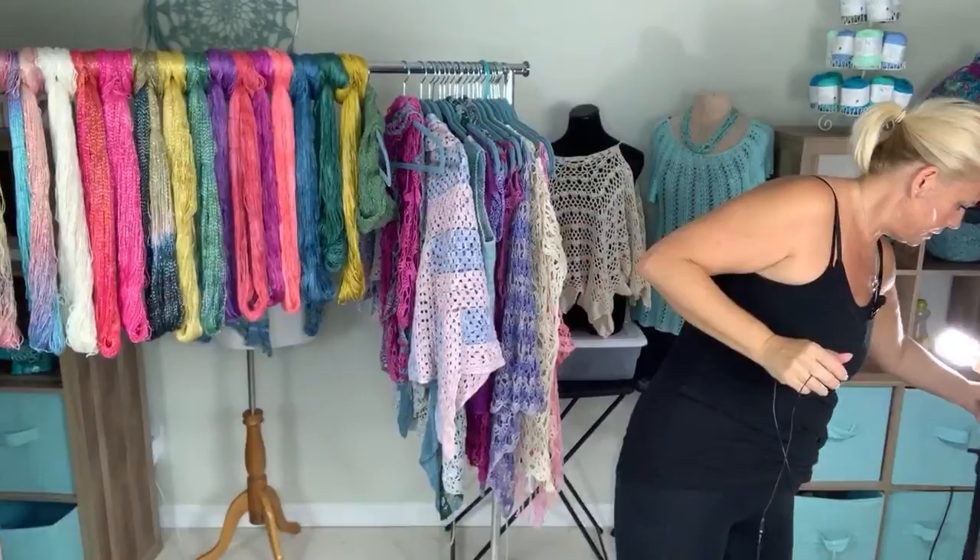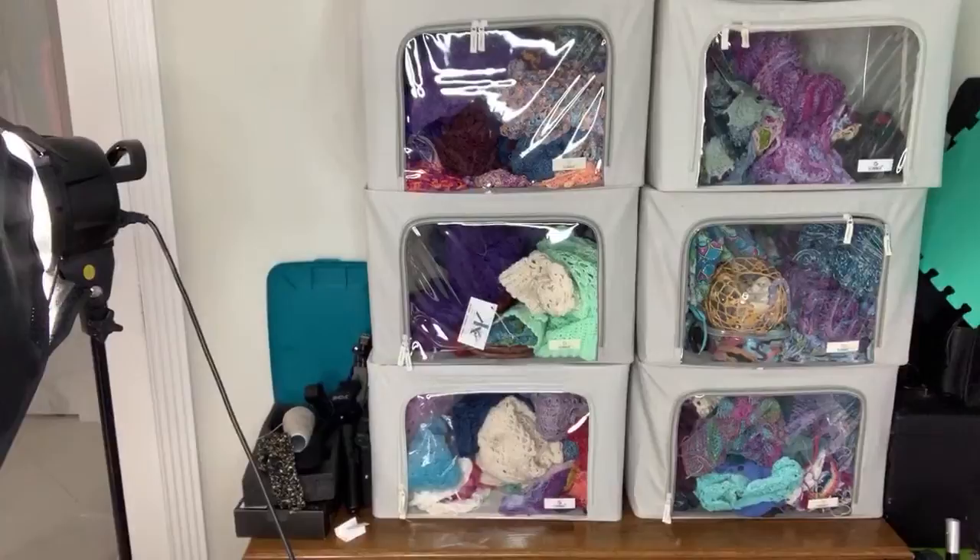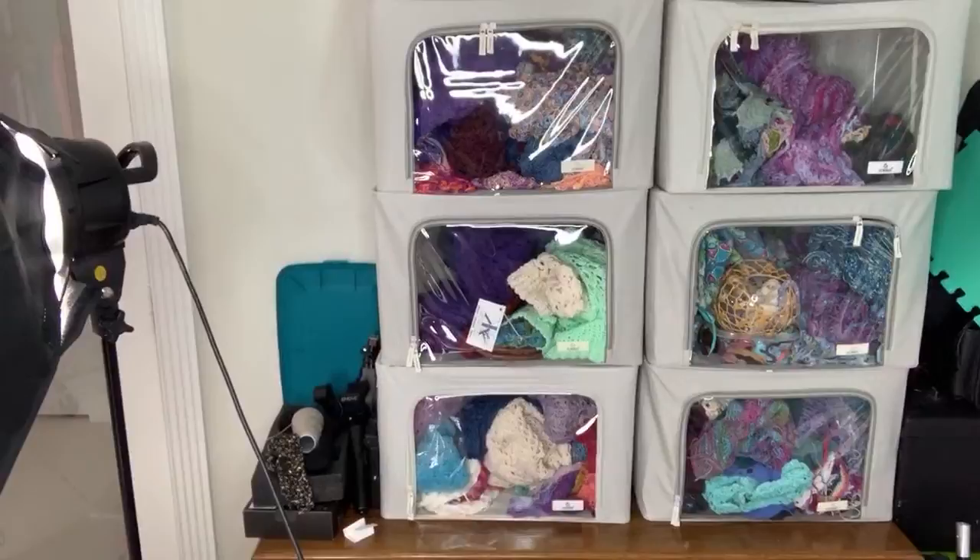I've been scrambling this morning to put some stuff together because the weather didn't look like it was going to work to go to the beach, and I really wasn't sure I had time because I have an appointment shortly after. I thought it might be fun to pull a yarn and then pull all of the sample garments I can think of in that yarn from my bins.